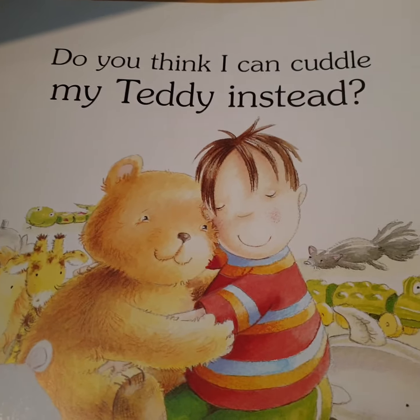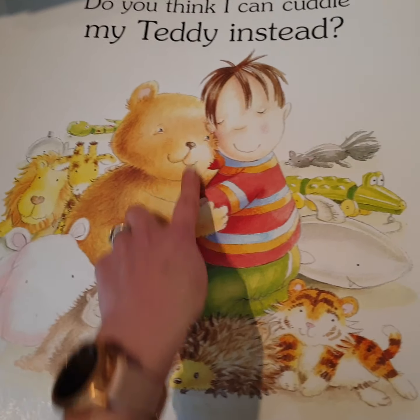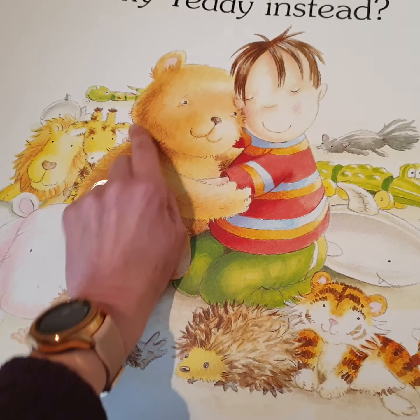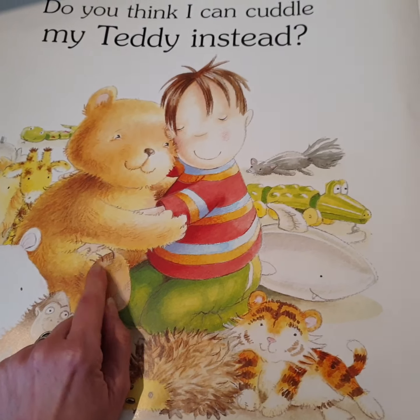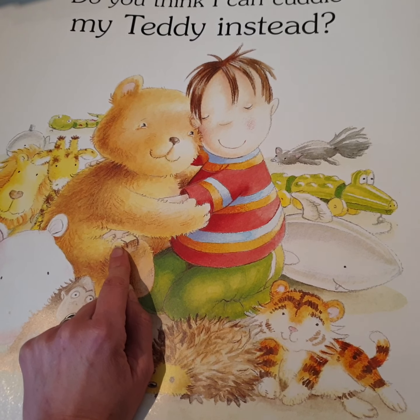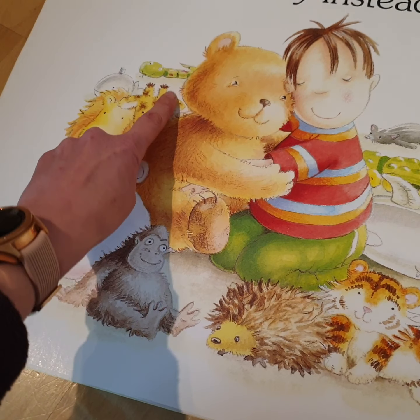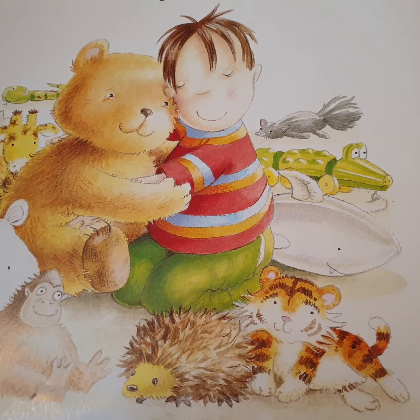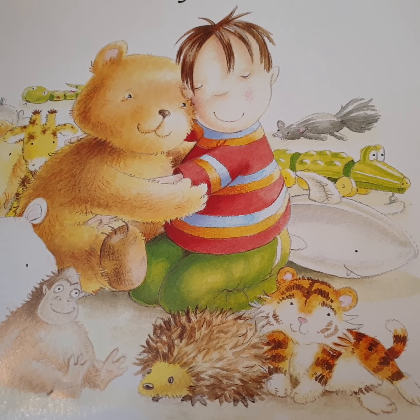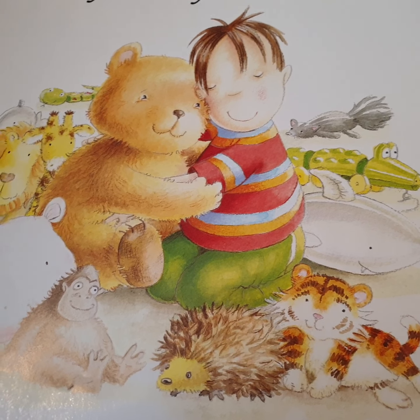'Do you think I can cuddle my teddy instead?' Look at all these teddies! Which one is this? What kind of teddy is this? He doesn't appear in our story — what animal would this be that you would see? Can you name all of these different animals that he cuddled, that appeared as our real live animals in our story? Okay guys, I will see you later — have a lovely day!